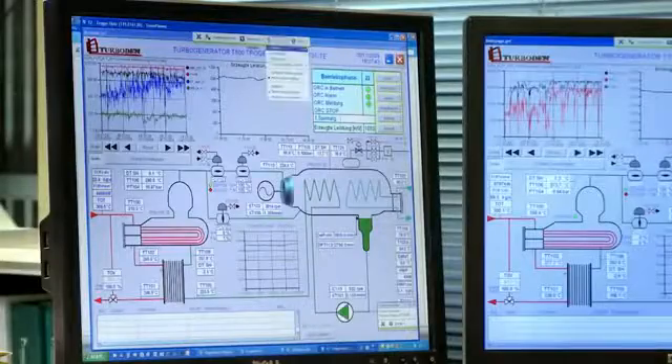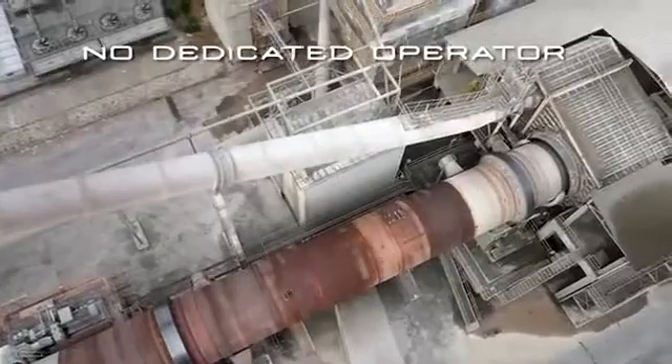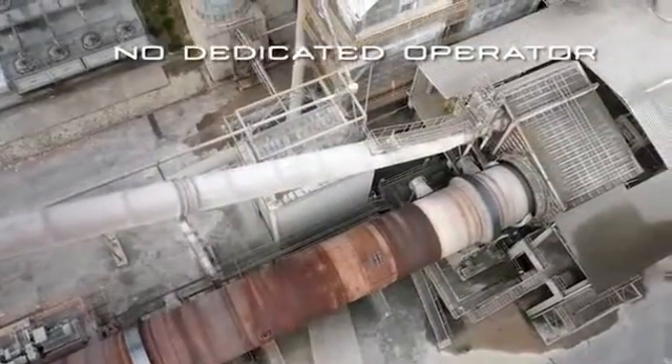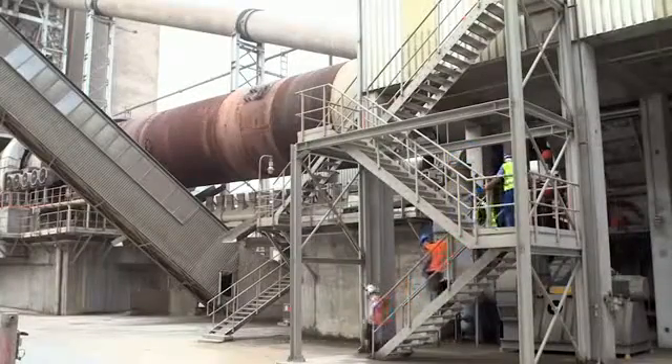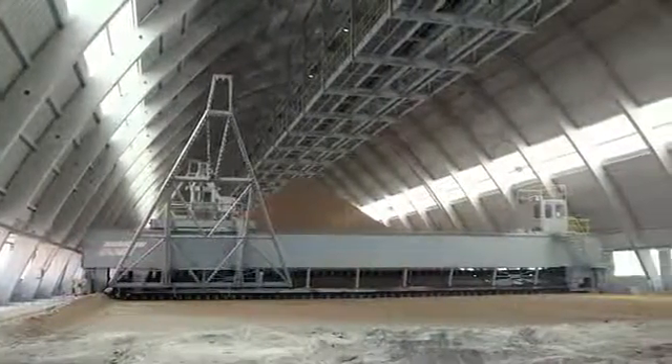The ORC modules are remote monitoring controlled and require no dedicated operator and minimal yearly maintenance activities, thereby allowing the cement plant technicians to remain focused on the cement production process.